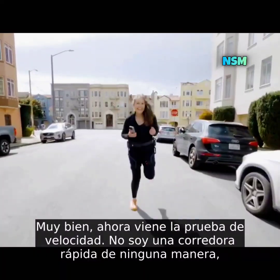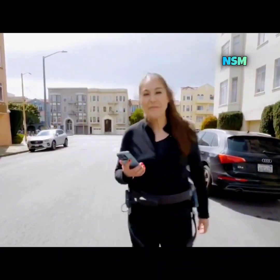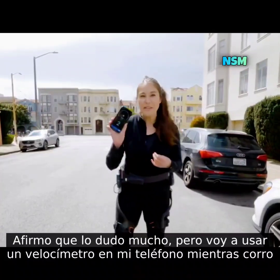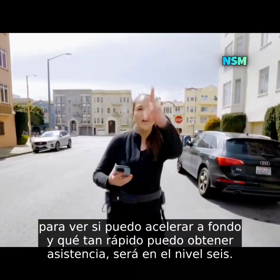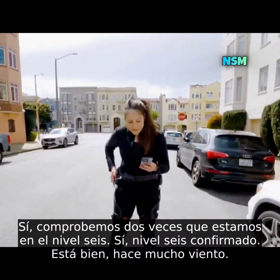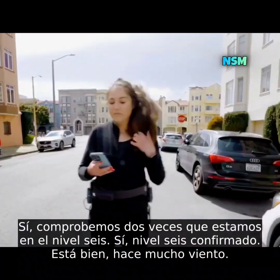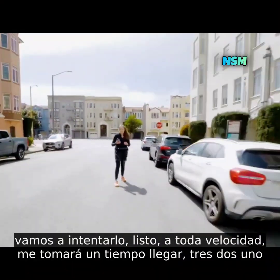Now comes the speed test. I am not a fast runner by any stretch of the imagination, but I'm going to see if I can reach that 27 kilometers per hour claim — I highly doubt it. I'll be using a speedometer on my phone as I run to see how fast I can get, with assist at level six. It's super windy, but let's try. Full throttle.